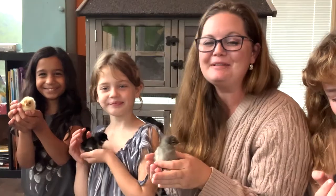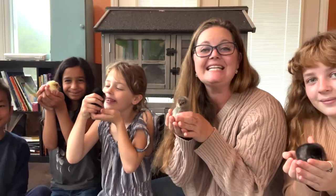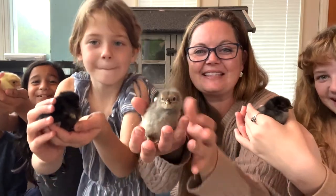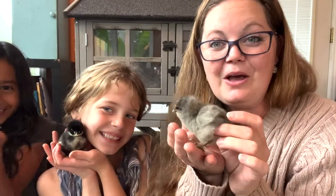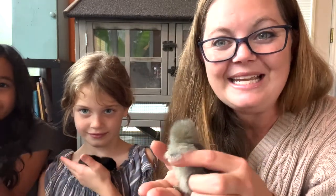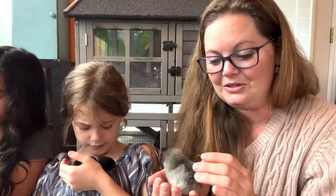Hi everybody, welcome back to the farm. Two nights ago our baby chicks hatched out of the incubator, and today we're gonna find out if they are a hen or a rooster. We have a little basket over here and we're gonna go through our hutch one by one with our little chickies. We're gonna be looking at their wings — did you know that within the first 48 hours after they're born, you can already tell if it's a hen or a rooster?